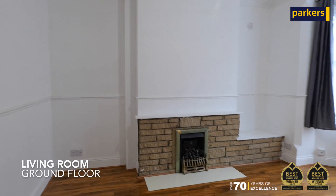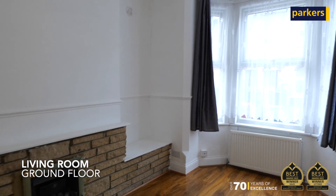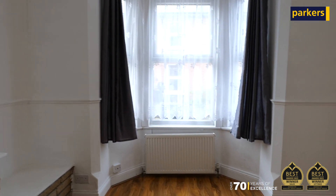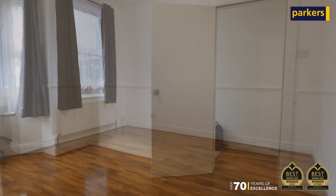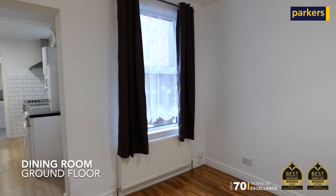This property is a four-bed terraced family home. To the ground floor we've got a living room, a separate dining room which leads onto the kitchen, followed through to the downstairs family bathroom.